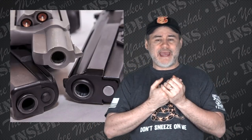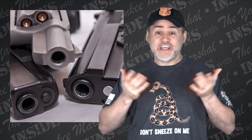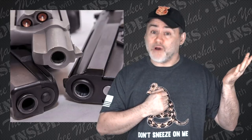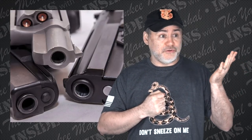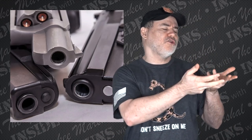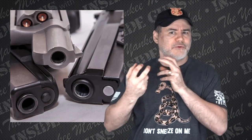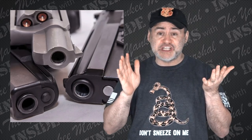You might want to carry a .44 Mag if you're going somewhere like Bear Country, but even then you could just go to a different bar where there aren't so many bears. I think .357 is just great — it's powerful and will do pretty much anything you want to do.